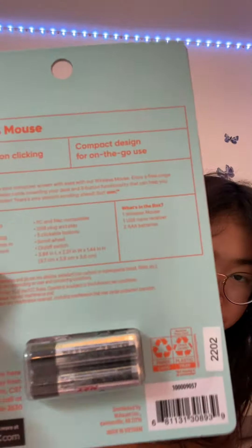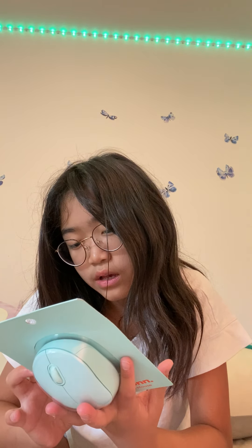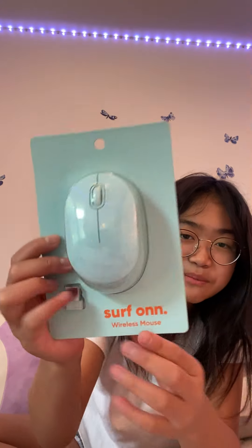Next I have this wireless mouse — it was $13. It's super cute and it comes with batteries. It comes with a wireless mouse, one USB nano receiver, and two triple-A batteries. I just chose this color.